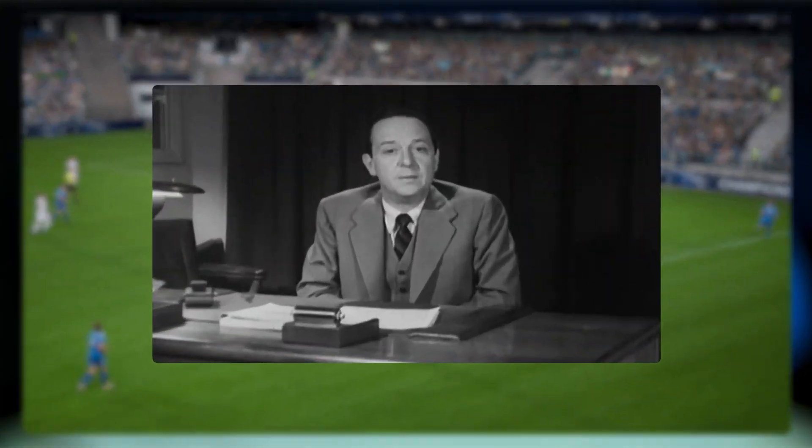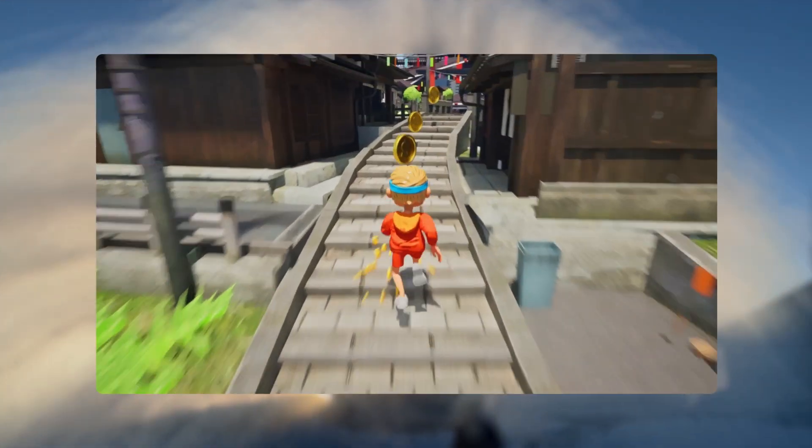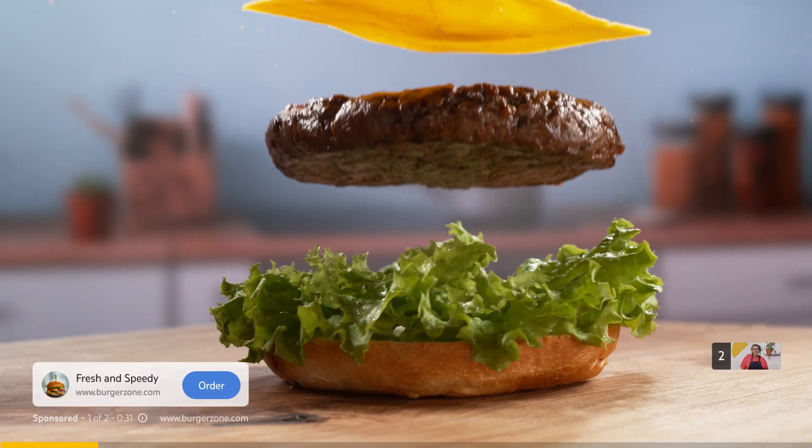We've all been there. You're scrolling through the news, leveling up in a game, or mastering a new skill. And there they are — ads.